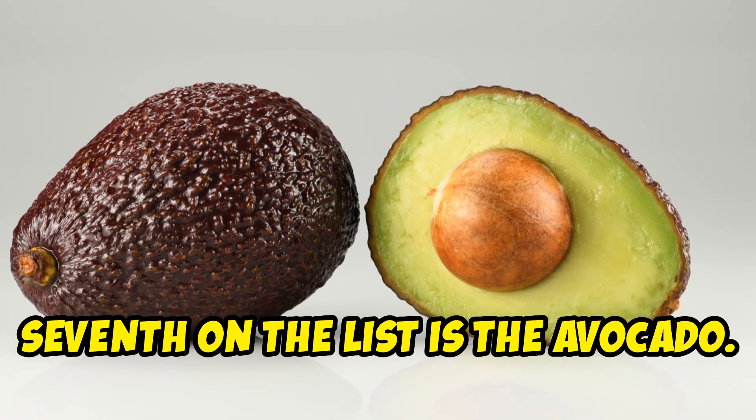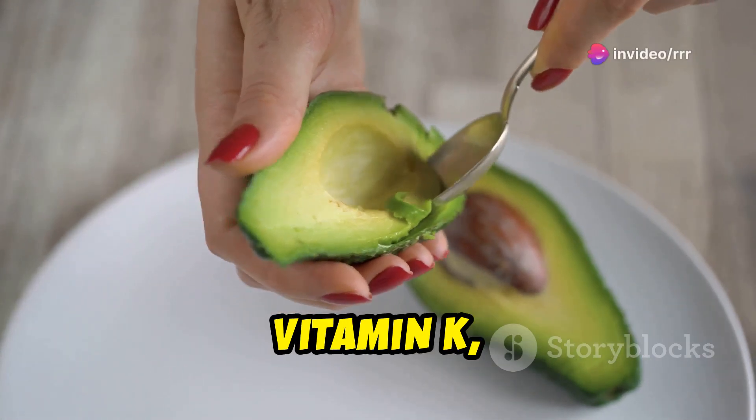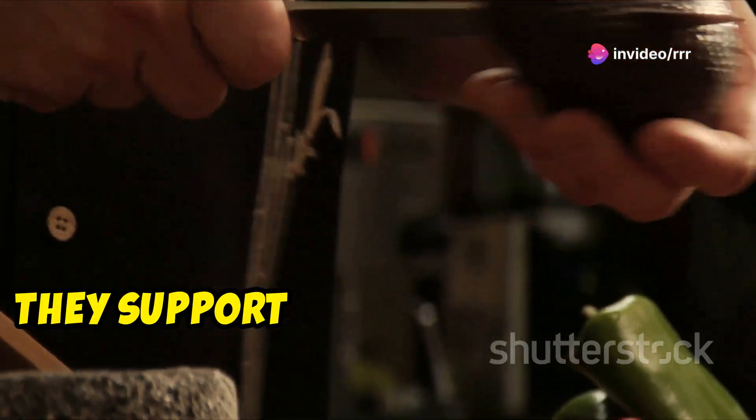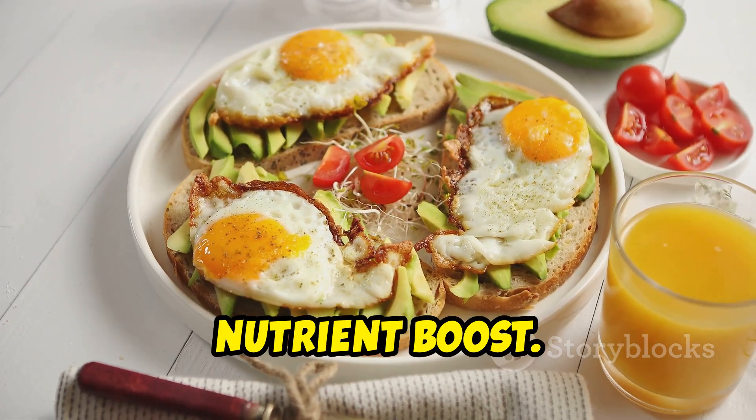Seventh on the list is the avocado. Technically a fruit, avocados are rich in healthy fats, vitamin K, and folate. They support heart health and are great for your skin. Try them on toast or in a salad for a nutrient boost.